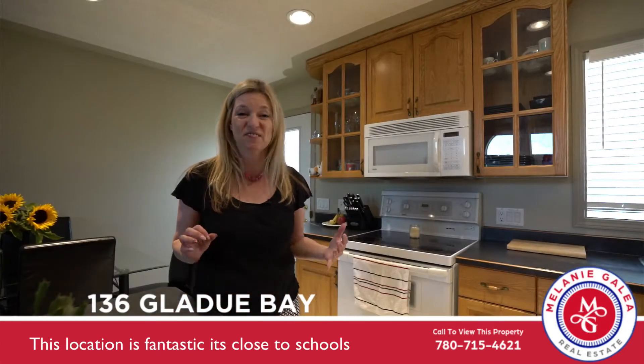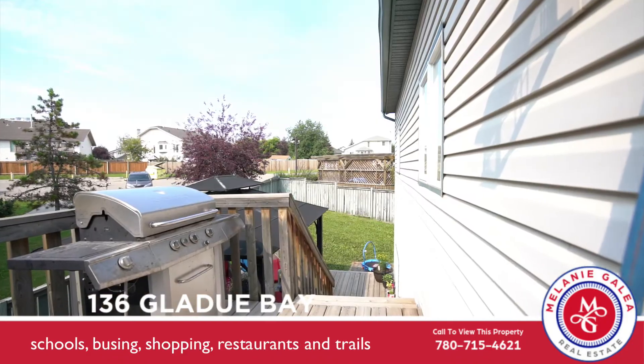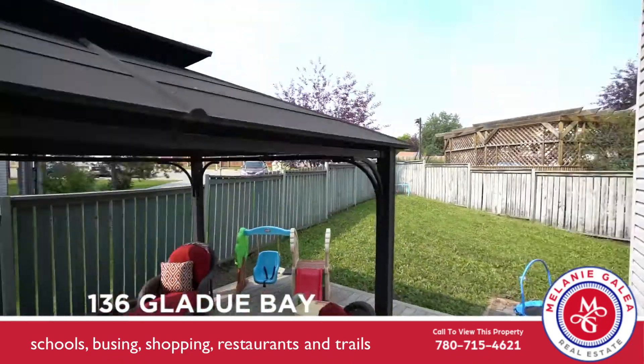This location is fantastic. It's close to schools, busing, shopping, restaurants, and trails.